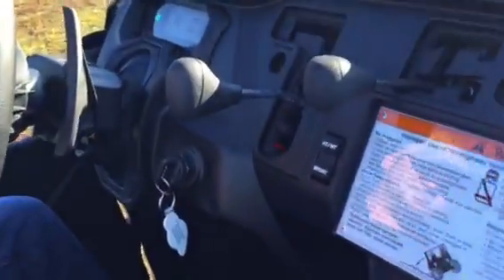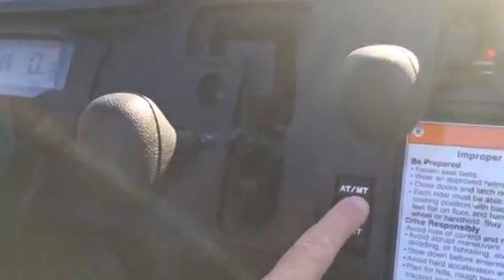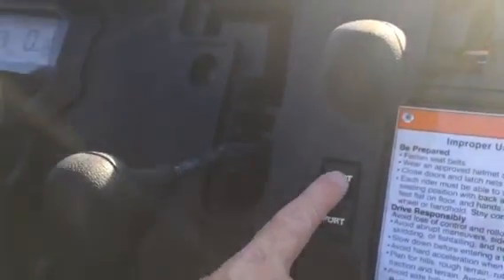Let's check out the dash. You've got an automatic transmission, a manual transmission, and if you're just trail riding, you've got sport mode. It also features a digital LED screen.